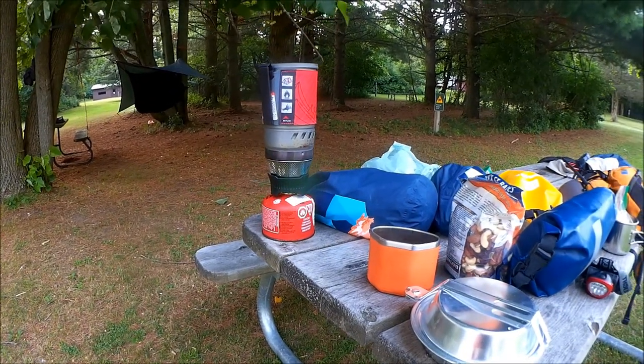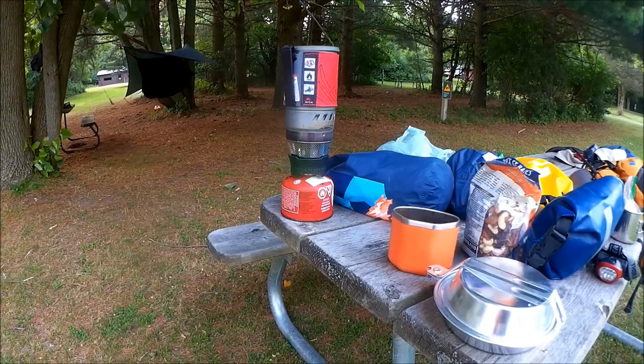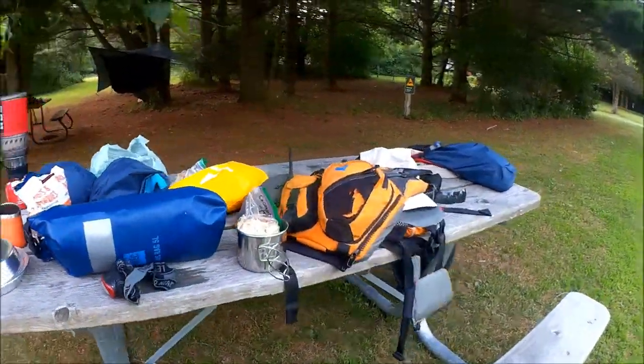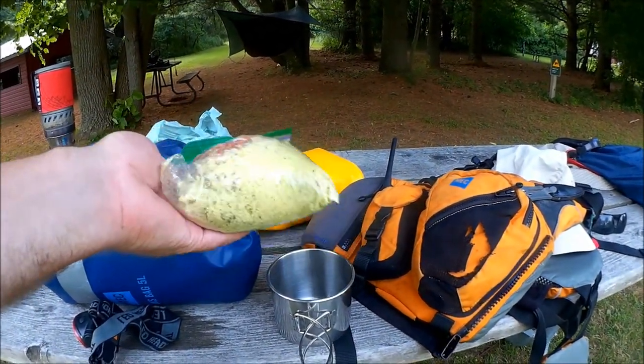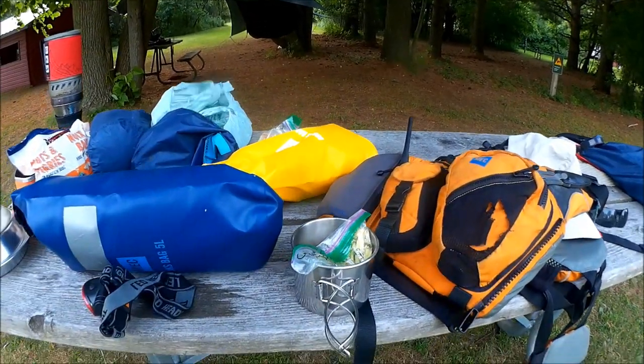We're making a little bit of dinner on our MSR wind burner. It's an interesting looking dish — it's a dehydrated curry with tofu, yellow curry. Just add water.